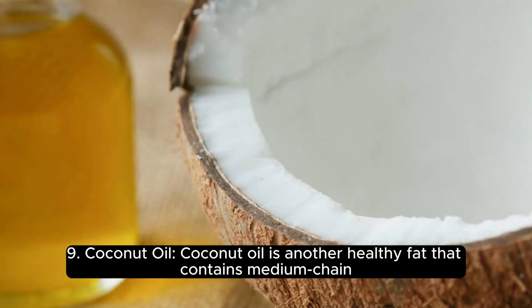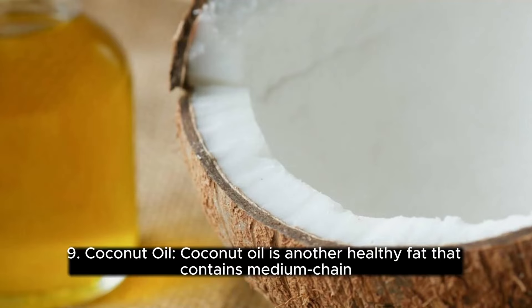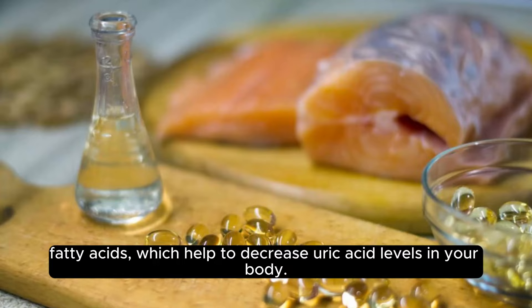9. Coconut oil. Coconut oil is another healthy fat that contains medium-chain fatty acids, which help to decrease uric acid levels in your body.